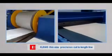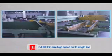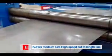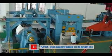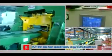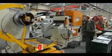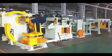KJ H 40 Thin Size Precision Cut-to-Length Line; KJ H 60 Thin Size High Speed Cut-to-Length Line; KJ H 25 Medium Size High Speed Cut-to-Length Line; KJ H 25 Thin Size Low Speed Cut-to-Length Line; KJ F Thin Size High Speed Rotary Shear Cut-to-Length Line; KJ H 20 Large Width Size Low Speed Cut-to-Length Line; KJ H 20 Narrow Width Size Low Speed Cut-to-Length Line.